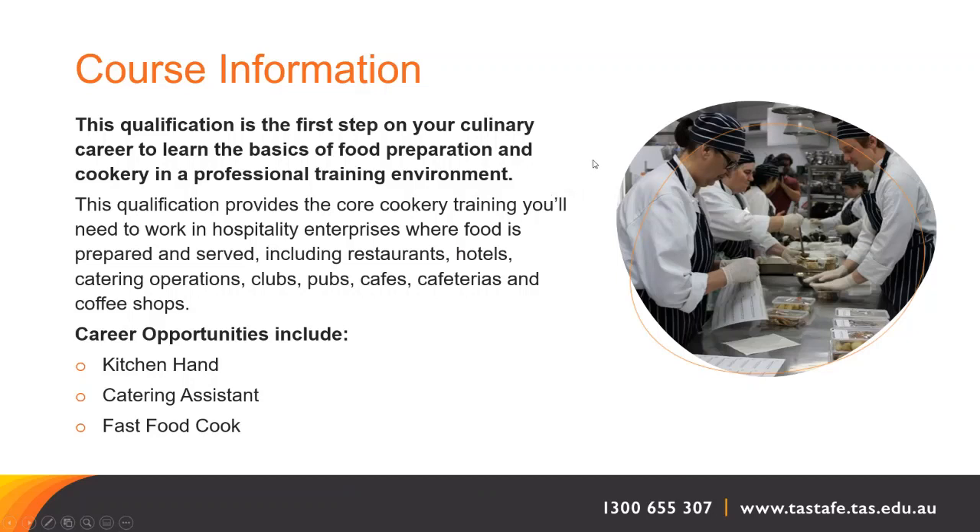This qualification provides the core cookery training that you'll need to work in hospitality enterprises where food is prepared and served. This includes restaurants, hotels, catering operations, clubs, pubs, cafes, cafeterias and coffee shops.